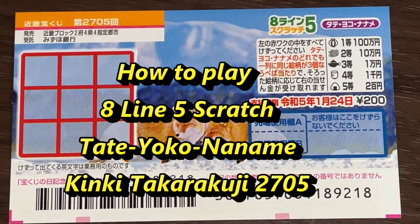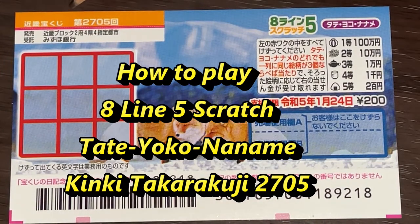Hello, my lottery friends! It's James in Japan, it's December 2nd, 2021. You're looking at a new Japanese scratch ticket called Hachi Line Go Scratchy — Tate Yoko Naname. Eight Line Scratch. Tate means vertical, yoko means horizontal, naname means diagonal. This is a Kinky Takurakuji ticket for drawing 2705.